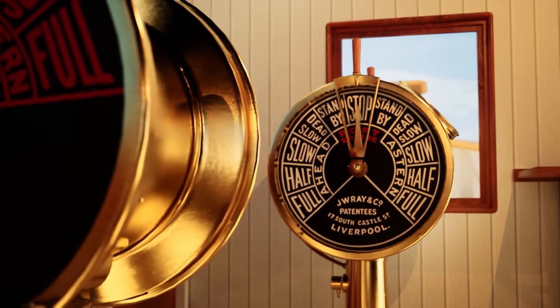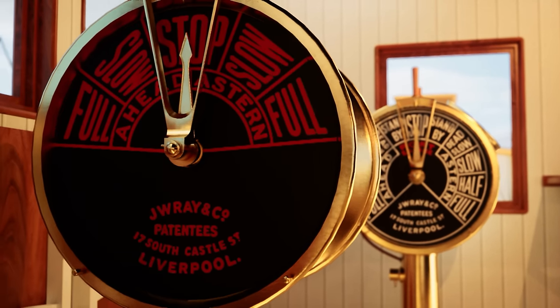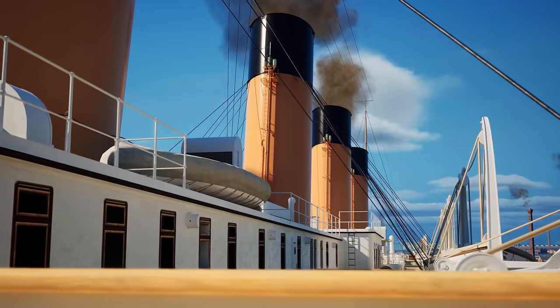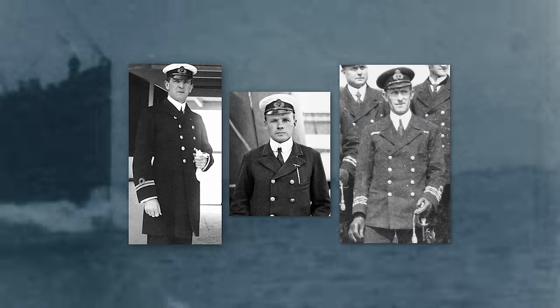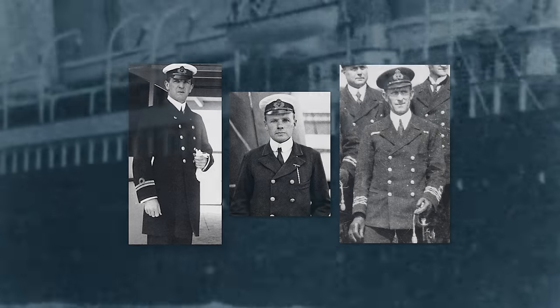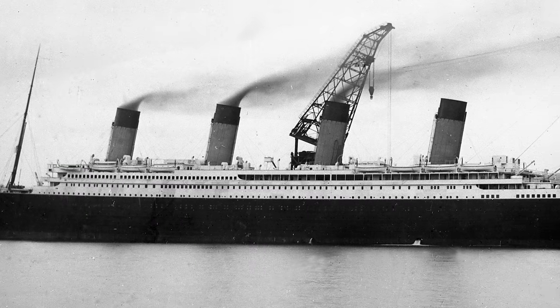Amidst the parade of finishing touches in the final weeks of Titanic's completion, the ship's officers began to arrive in Belfast to settle in and learn the ins and outs of the vessel they were to help command. The first to arrive were Chief Officer William Murdoch, First Officer Charles Lightoller, and Second Officer David Blair. The trio arrived on March 20th, 1912, and having already served alongside one another across the White Star Line fleet, there was a natural sense of camaraderie between the three — a trio of very contented chaps, each excited to serve aboard the newest and finest liner in the world.